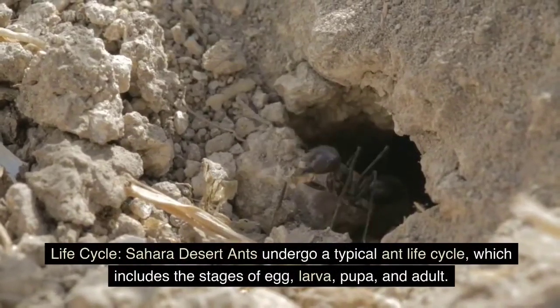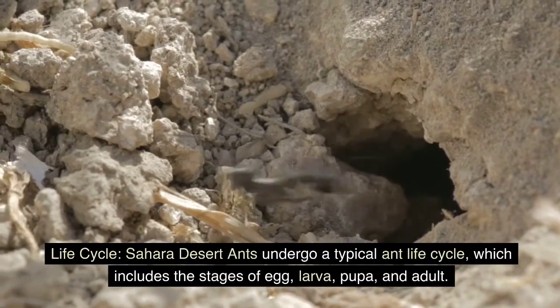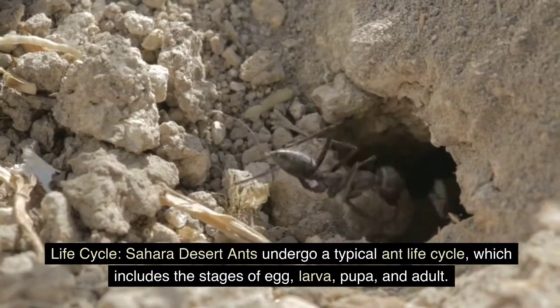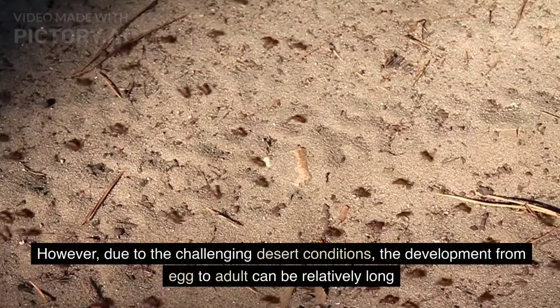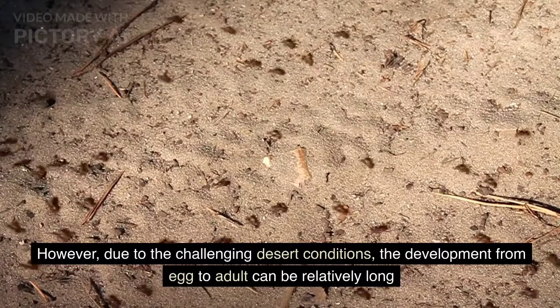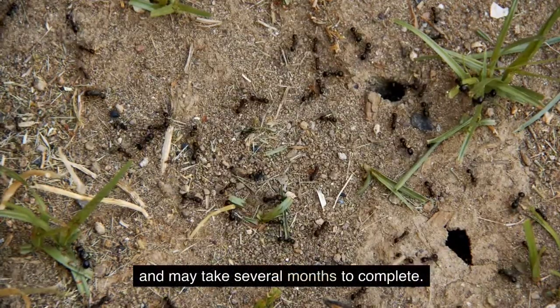Life cycle. Sahara Desert ants undergo a typical ant life cycle, which includes the stages of egg, larva, pupa, and adult. However, due to the challenging desert conditions, the development from egg to adult can be relatively long and may take several months to complete.